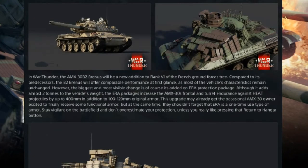In War Thunder, the AMX-30B2 Brynjels will be an additional rank 6 vehicle in the French ground forces tree. Compared to its predecessors, the B2 Brynjels will offer comparable performance at first glance, as most of the vehicle's characteristics remain unchanged. However, the biggest and most visible change is of course the addition of the ERA protection package. Although it adds almost 2 tonnes to the vehicle's weight, the ERA packages increase the AMX-30's frontal and turret protection against HEAT projectiles by up to 400mm, in addition to the 100–120mm of original armour.